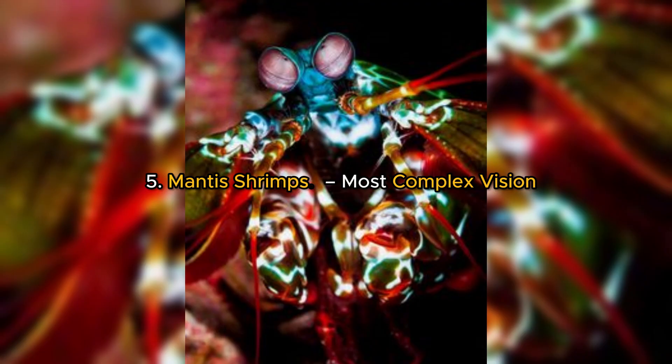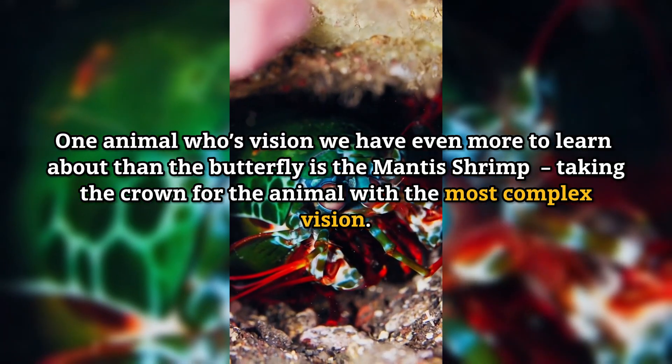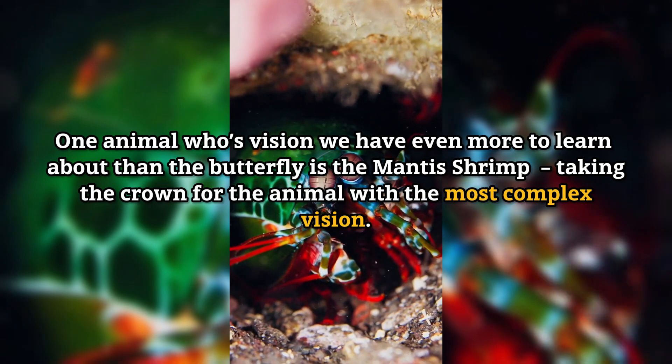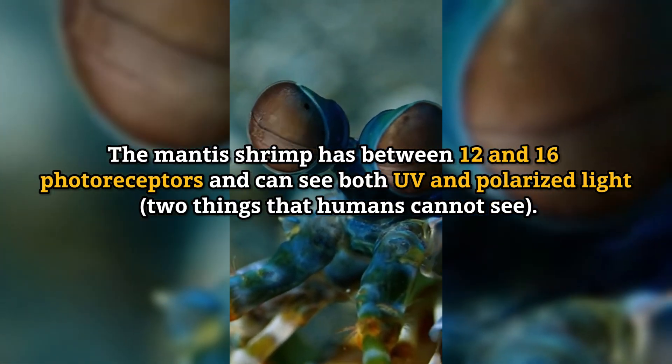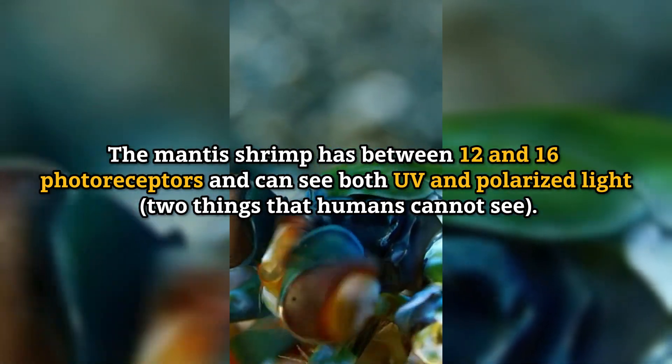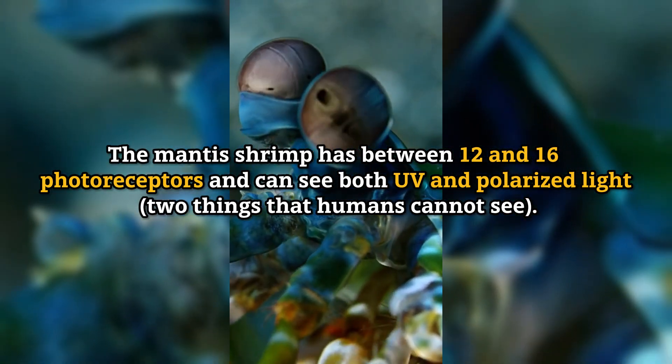Number 5: Mantis shrimp — most complex vision. One animal whose vision we have even more to learn about than the butterfly is the mantis shrimp, taking the crown for the animal with the most complex vision. The mantis shrimp has between 12 and 16 photoreceptors and can see both UV and polarized light — things that humans cannot see.